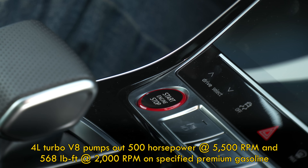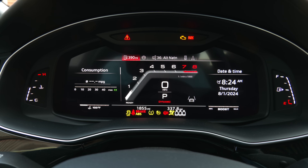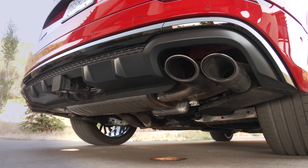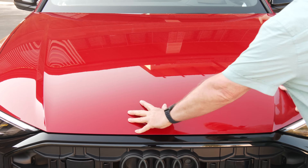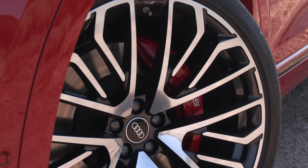The four-liter twin-turbo V8 delivers 500 horses, 568 pound-feet of torque and a refined growl from the hot pipes — no fakes here. Quattro all-wheel drive and the eight-speed remain. Bigger front discs to handle the V8's extra 154 pounds, too.